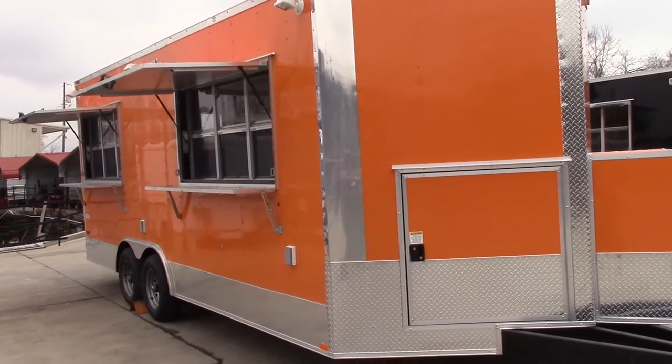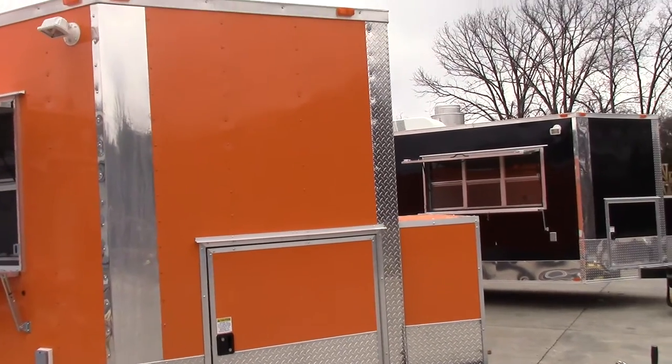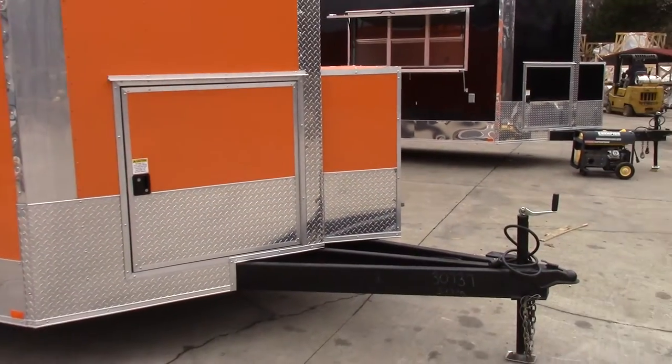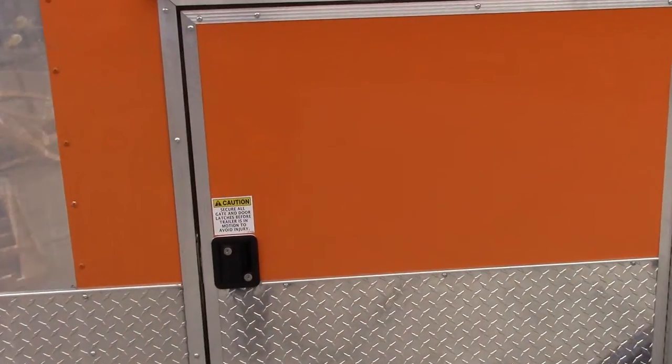As you can see, this trailer is orange in color. On the driver's side of the v-nose there is a 36 inch access door.